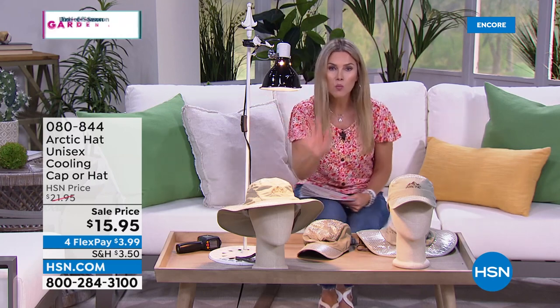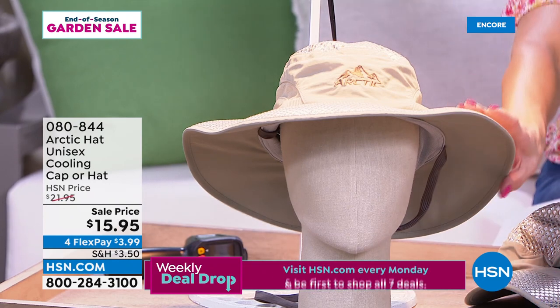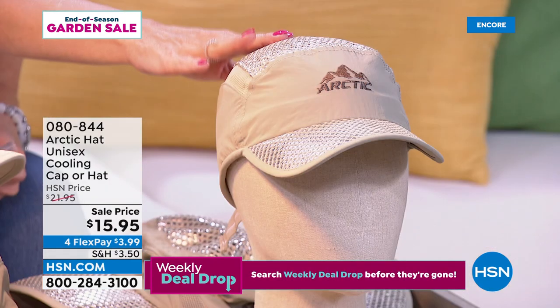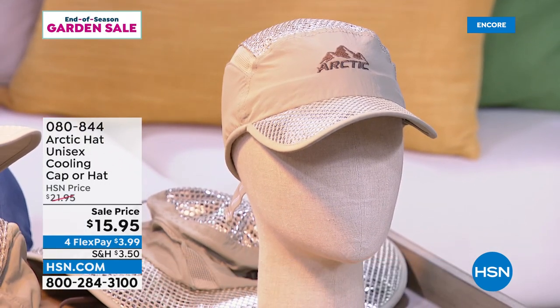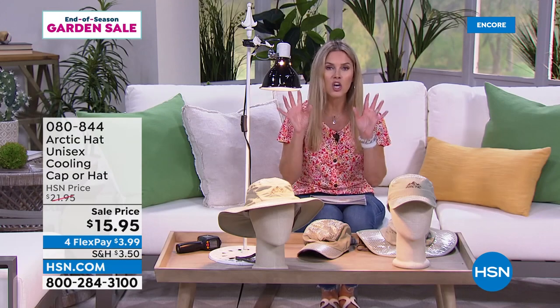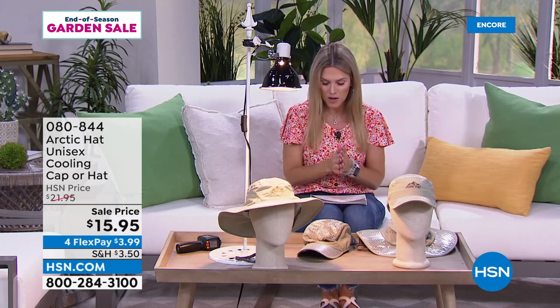Maybe you're going to the amusement parks, watering your yard, out washing the car, walking the dog, or just trying to get your steps in. Look at what we brought in — we brought in the Arctic Hat, a unisex cooling hat. This is the hat style with a nice wide brim, adjustable so one size fits all. We also have it in the cap — the ball cap style. This is a customer pick with over 111 reviews. At $21.95 for the season, we brought the price point down to $15.95, and flex pay makes it under $4.